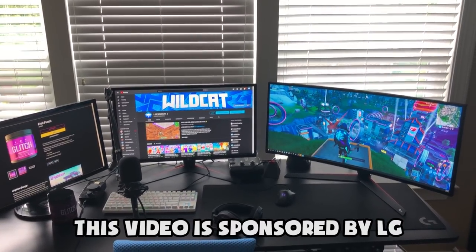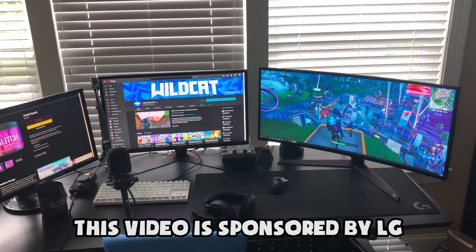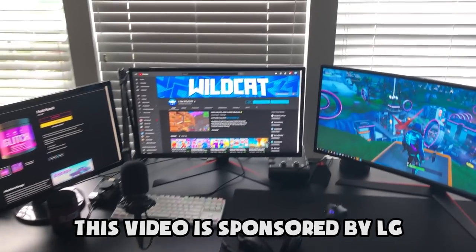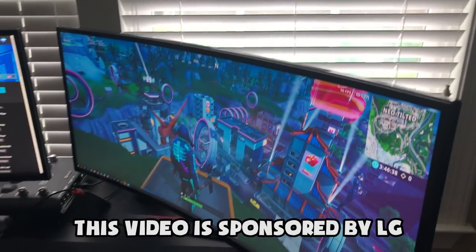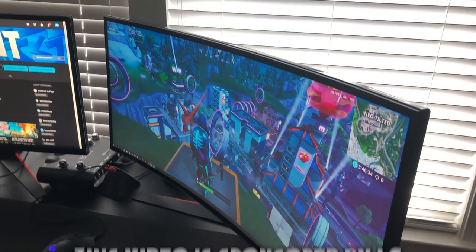The game runs silky smooth, all your movements are very buttery smooth, and it's really enjoyable to play on. Once again, if you guys want to check out that ultra-wide monitor, click that link down below in the description. Big thank you to LG for sponsoring this video. Hopefully you guys enjoyed this little inside look into my gaming setup and some of the newest additions. Be sure to leave a like, subscribe if you're new, and I will see you guys in the next video.